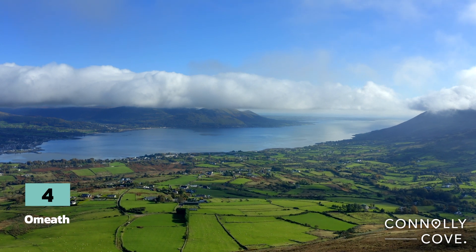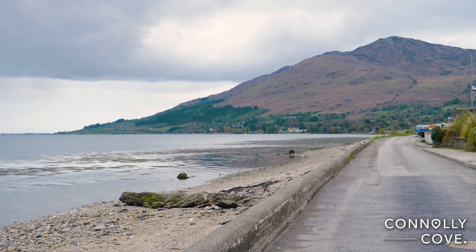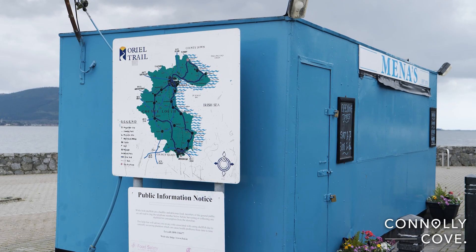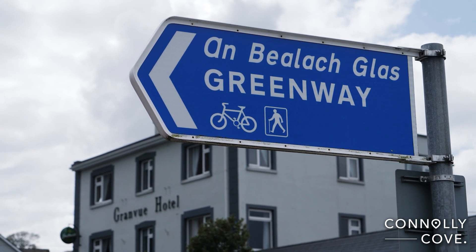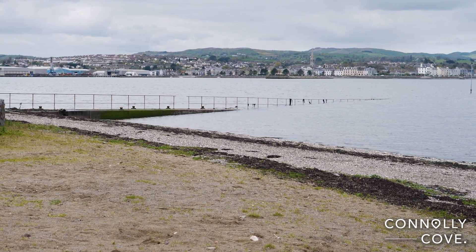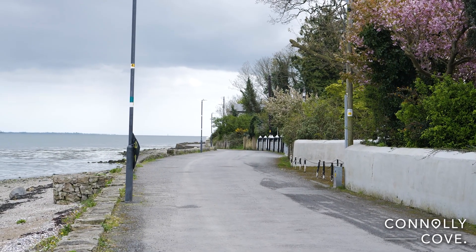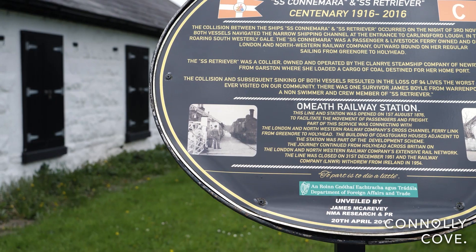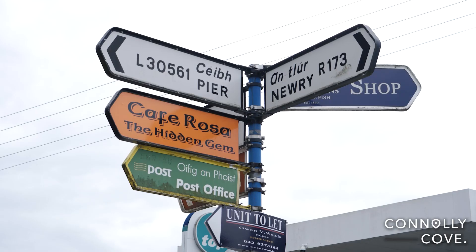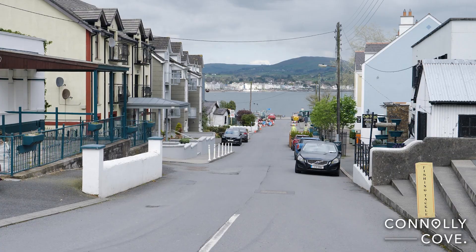Omeath is nestled in the beautiful area between Carlingford Lough and Slieve Foy Mountain, which is part of the Cooley Mountain Range. This scenic location makes Omeath an attractive place for visitors who enjoy outdoor activities and natural beauty. Omeath also hosts several events throughout the year, including the Thomas D'Arcy McGee Summer School, which celebrates the life and works of Thomas D'Arcy McGee, a local emigrant who became one of the founding fathers of Canada.